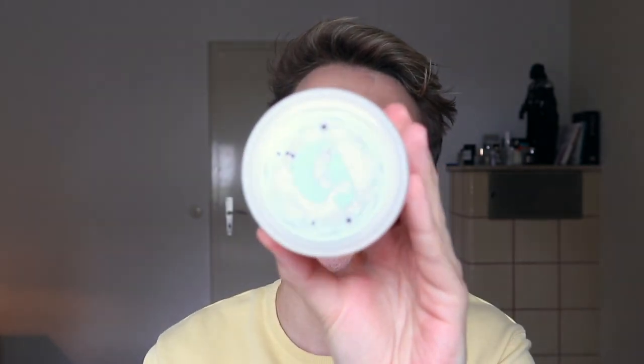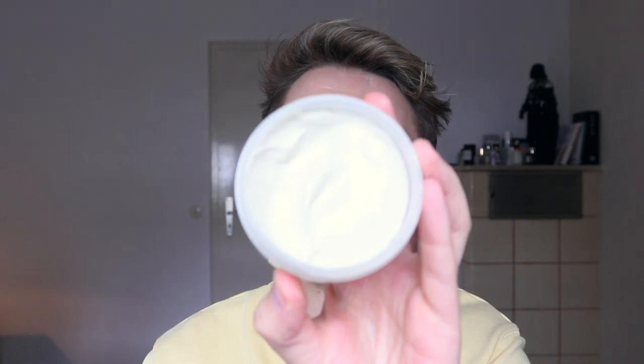The last product is by Glossier — it's the Mega Greens Galaxy Pack, a really nice detox mask for the face. It's good for all skin types if you just want a bit of a detox. You can use it on your T-zone and nose where you have pores, then use something more nourishing everywhere else. It's not too strong, not too drying, but it gets the job done. I've only got good things to say about Glossier. That's it for this month's new products — let me know your thoughts in the comments, and don't forget to like and subscribe!